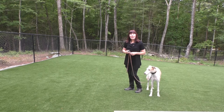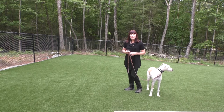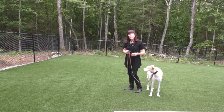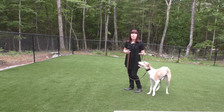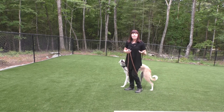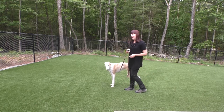Later on, we're going to be doing the come command and also the place command, which is a boundary training command. Place is basically go to this object — the object defines the boundary — and don't leave the object until another command is given, usually a release command, a sit, a down, or whatever you choose. So off we go with our follow command.